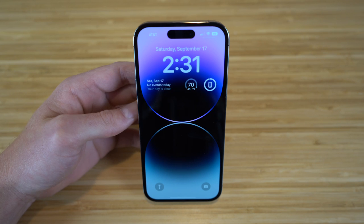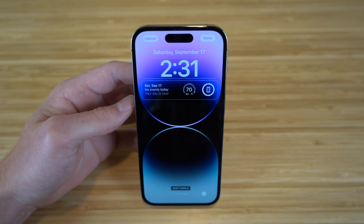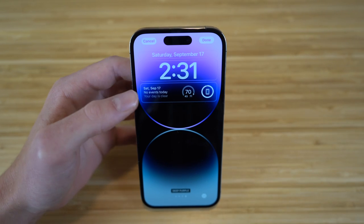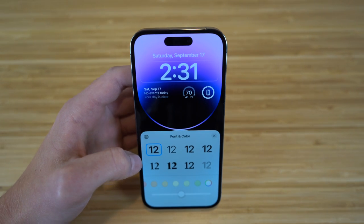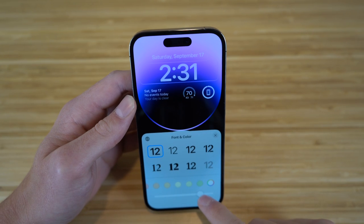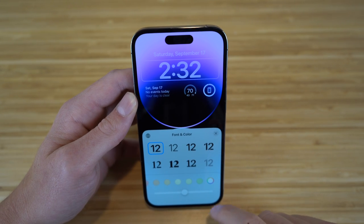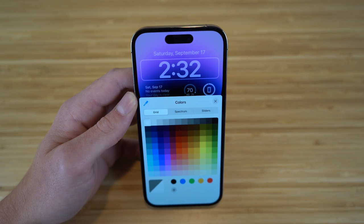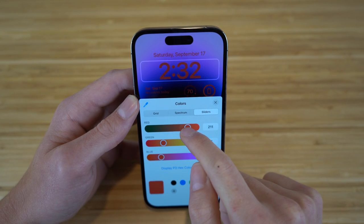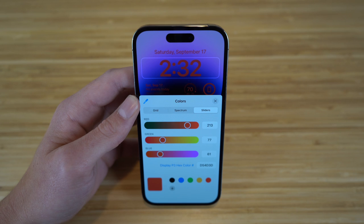To edit your lock screen, just hold down on it and tap customize. You have tons of options like changing the font, the color, and adding certain widgets. For example, tapping the text lets you choose a font style from many options, and you can slide to choose different colors. You can also go to the color ring and choose from a spectrum, grid, or sliders to get the exact color you want.